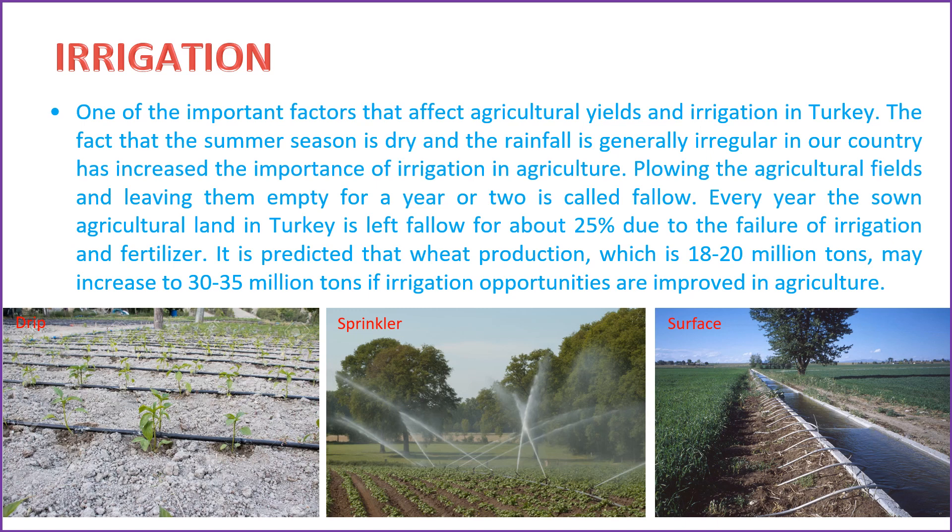One important factor affecting agricultural yields in Turkey is that the summer season is dry and rainfall is generally irregular, which has increased the importance of irrigation in agriculture. Plowing the agricultural fields and leaving them empty for a year or two is called fallow. Every year, approximately 25% of sown agricultural land in Turkey is left fallow due to insufficient irrigation and fertilizer. It is predicted that wheat production, currently 18 to 20 million tons, may increase to 30 to 35 million tons if irrigation opportunities are improved.